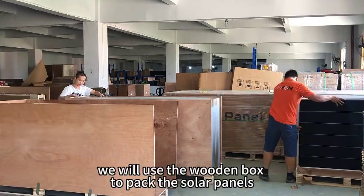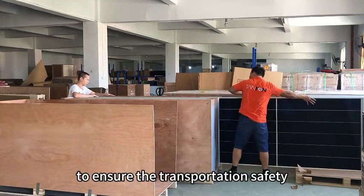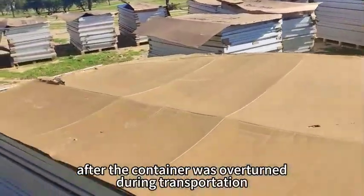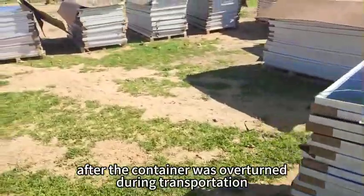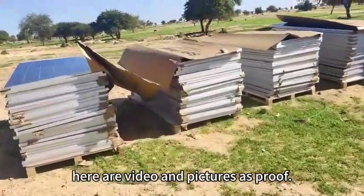For packaging safety, we use a wooden box to pack the solar panels to ensure transportation safety. After a container was overturned during transportation, only one piece was broken. There are videos and pictures as proof.